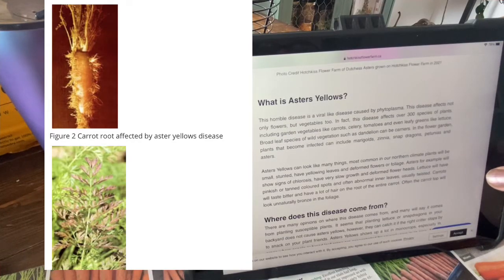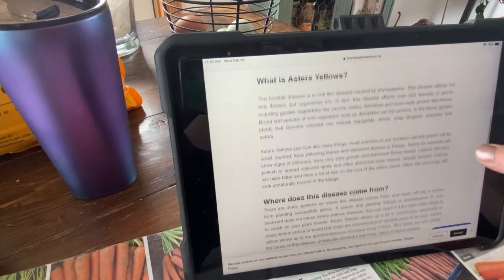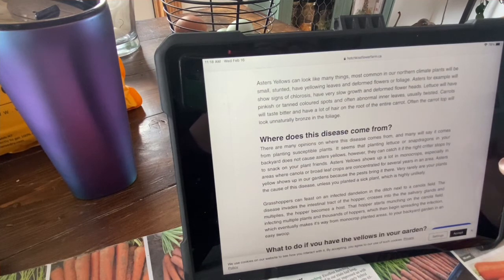Often the carrot top will look unnaturally bronzed in the foliage. This is one of the things we have to be cautious about in our Northern climate with this disease. We can't plant our carrots where we had them in previous years, because it can re-establish this disease in the plants. There are many opinions on where this disease comes from, and many will say it comes from planting susceptible plants. However, it seems that planting lettuce or snapdragons in your backyard does not cause Aster's yellows — they can catch it from the right critters that stop by to snack on your plants.